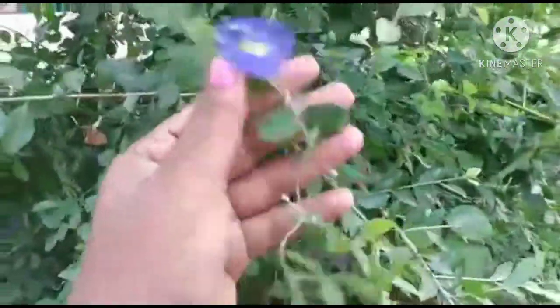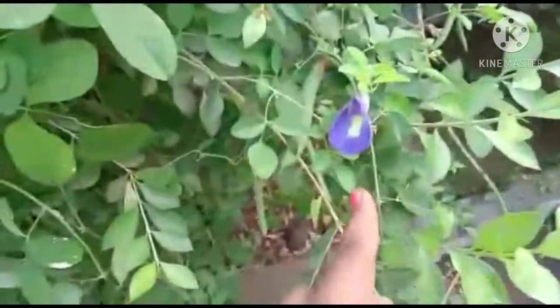In this video, you can see the shankapushpi, also known as butterfly pea plant.